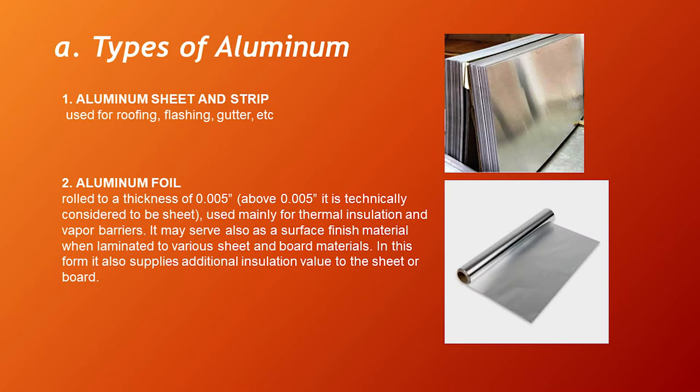Types of Aluminum — there are eight types. The first is aluminum sheet and strip, used for roofing, flashing, gutter, etc. Second is aluminum foil, rolled to a thickness of 0.005 inches, used mainly for thermal insulation and vapor barriers. It may also serve as a surface finish material when laminated to various sheet and board materials, supplying additional insulation value.